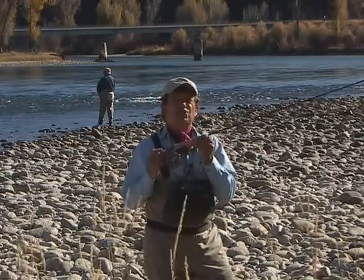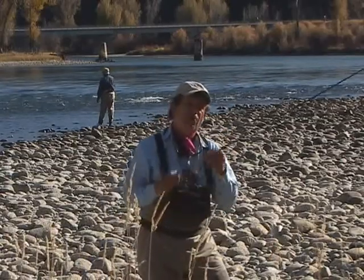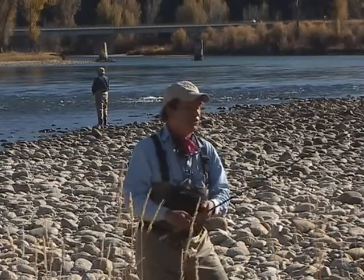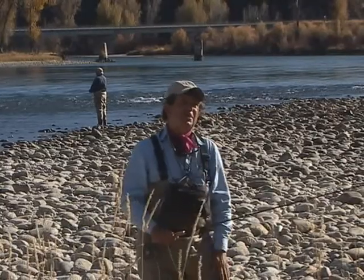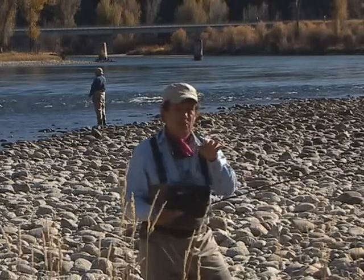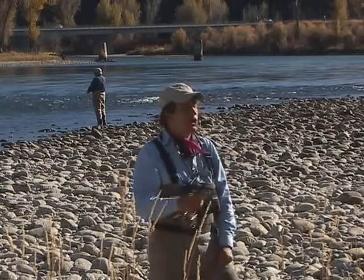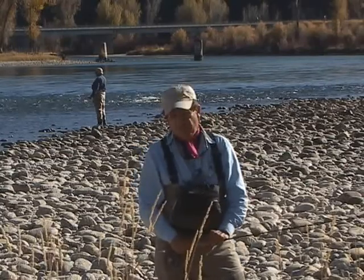A rod is selected because it is a lever by length. We make rods 15 feet long and as short as 7 feet. A 7-foot rod doesn't mean you're a small person — a 7-foot rod would be used in a small stream, like the Smokies, to get around through the brush. But you're going to want the leverage, so start out with a minimum of 8 feet.